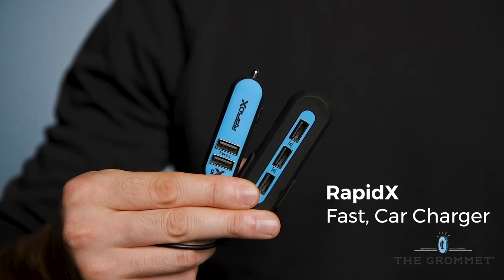RapidX has five fast charging ports to make sure a car full of phones and tablets are juiced up for that trip to grandma's.